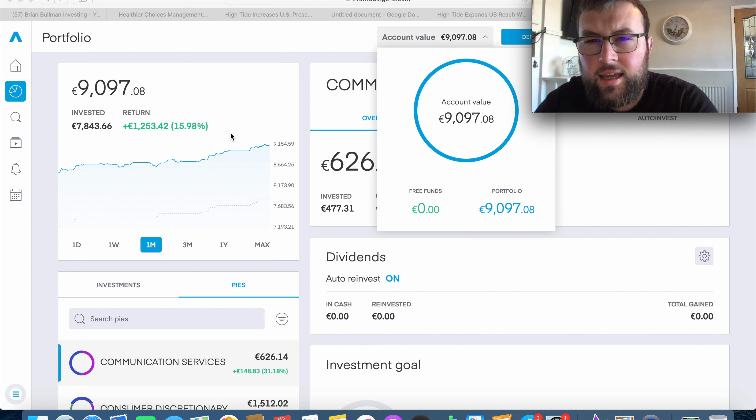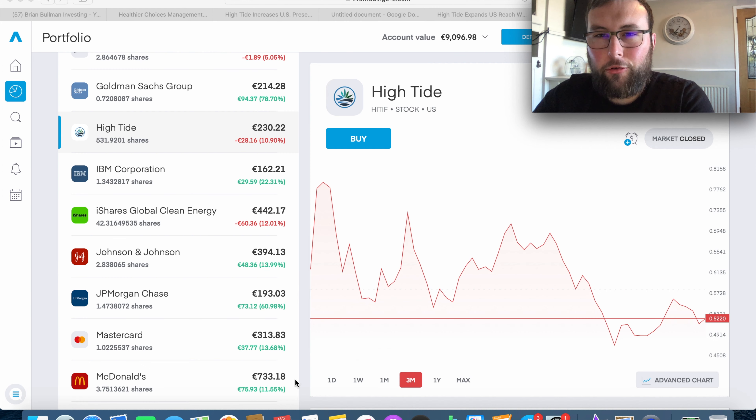However, High Tide and HCMC are two penny stocks that have really got my attention for a load of different reasons. Ironically, High Tide is probably one of my worst performing stocks at the moment. About 3 overall out of the 33 holdings are currently in the red. At the moment I have 531 shares in High Tide, down 10.89%. The dotted line on the three-month chart is my average price, sitting at about 57 cents a share.